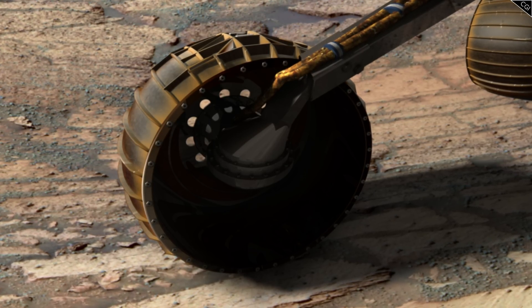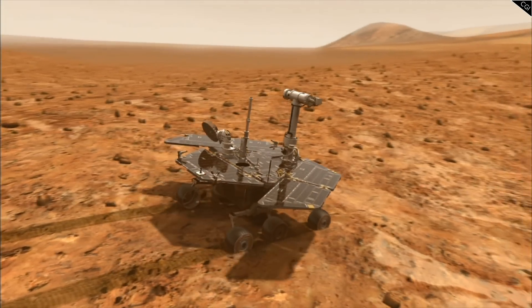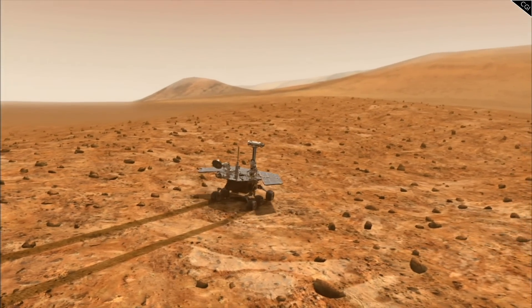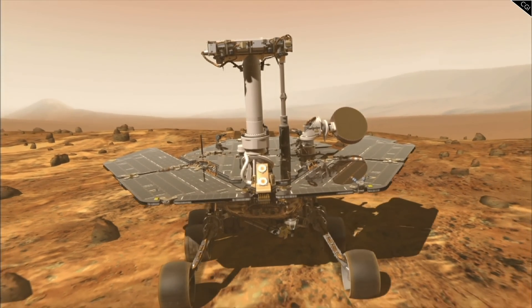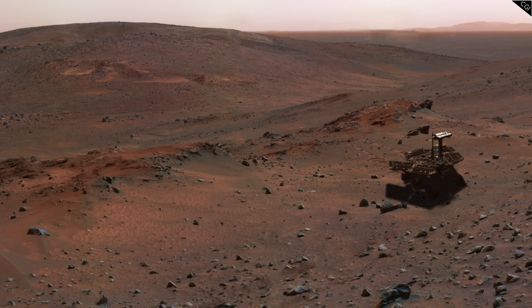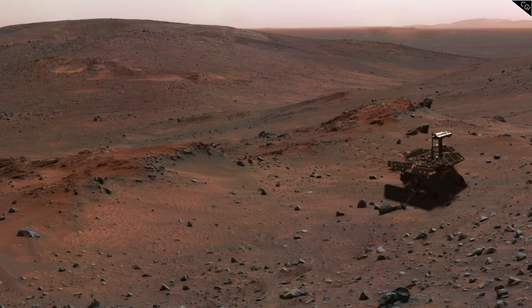Ingeniously, Spirit had heaters in the wheel to solve this very problem. But without knowing the true cause of the issue, Spirit needed to minimise damage in the short term. Moving forward, Spirit started using the front wheel sparingly, leaving the brunt of the effort to the other five. Drag from the front wheel would have to be accounted for, and in instances where climbing steep slopes or difficult terrain became necessary, Spirit would have no choice but to use all six wheels.